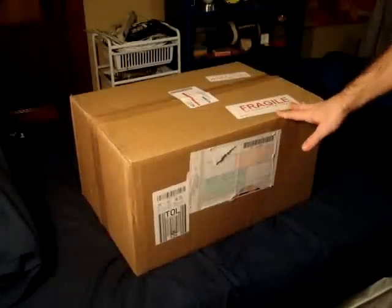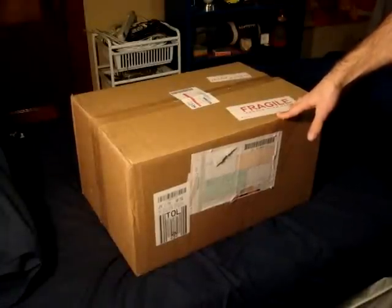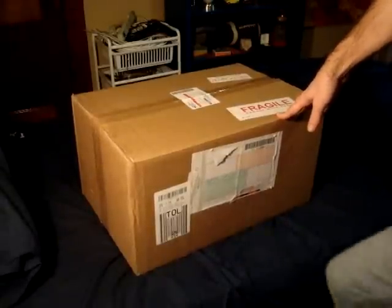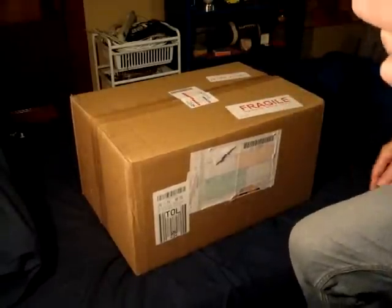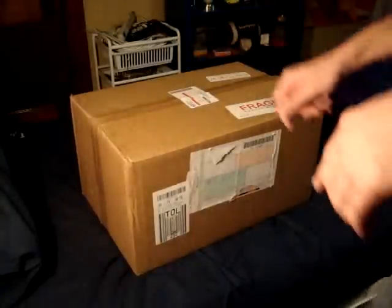Okay, this is the package here. It just arrived today about 12:30. I ordered it about Monday evening or so, so just about four or five days, which is pretty good. Could be better, but it was just the postal service, so it wasn't like express mail or anything.